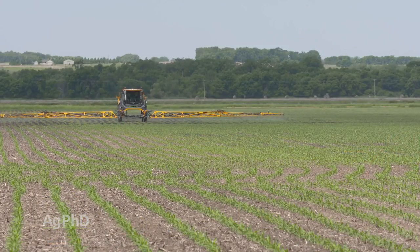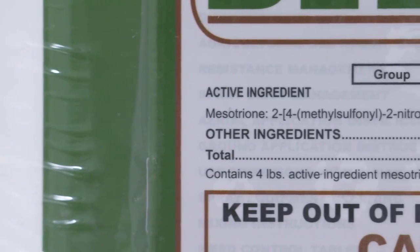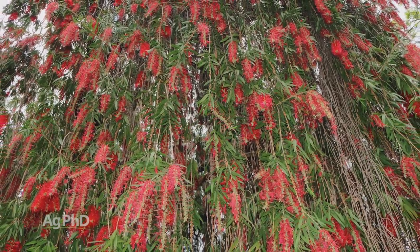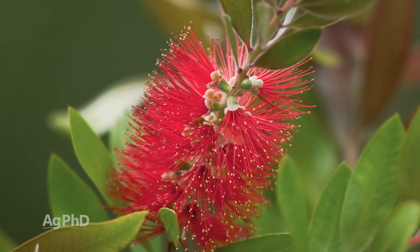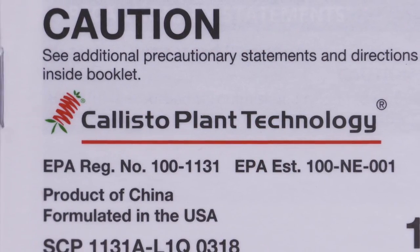The most popular corn herbicides today are HPPD herbicides. These got discovered because there was a researcher who had a tree and there were no broadleaf weeds around this tree. He thought, I wonder if there's something in the tree killing these weeds. He discovered that and called the product Callisto, and that was the origin for a lot of these HPPD herbicides.